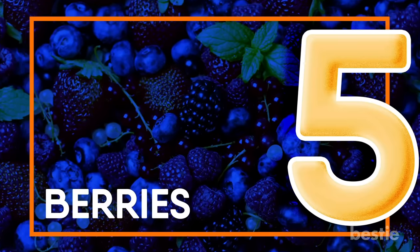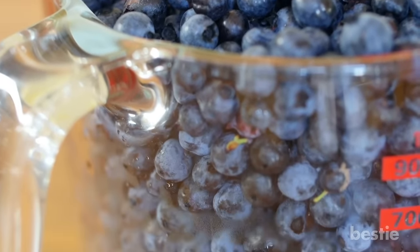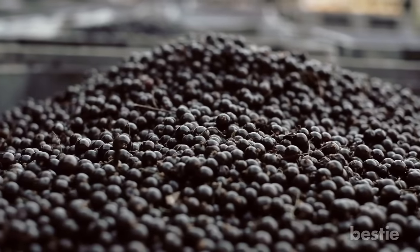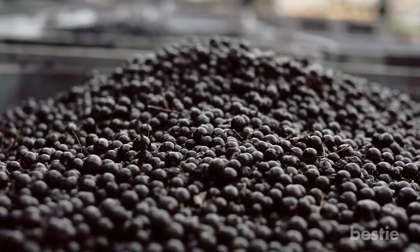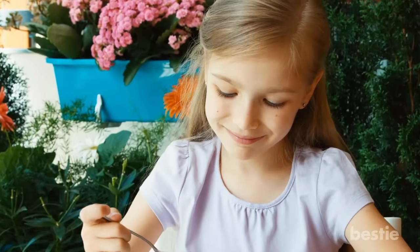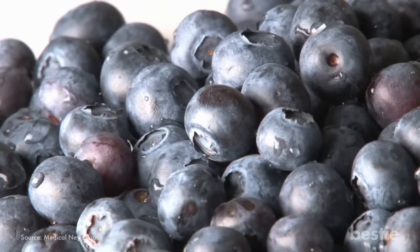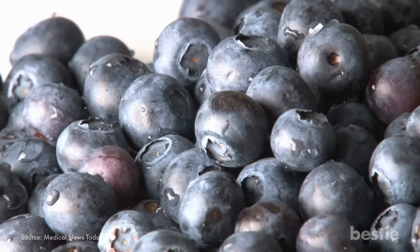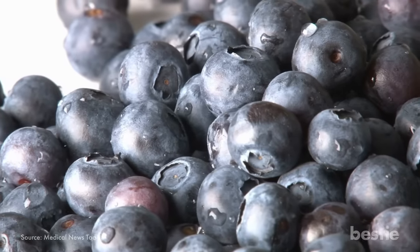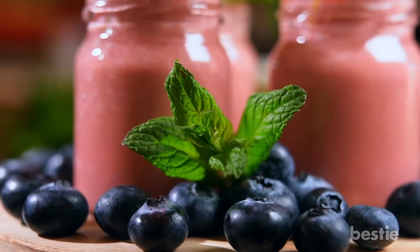Berries: Blueberries are densely packed with antioxidants and are considered superfoods, not just for kidneys but for the whole body. Being low in potassium, all sorts of berries — blueberries, strawberries, and raspberries — are a great choice for keeping kidneys healthy. Along with tasting delicious, they also have amazing anti-inflammatory properties. Rather than sugary sweets, go for berries as a healthier snacking option. What makes berries perfect for the kidney is their low content of phosphorus, sodium, and potassium, and high content of vitamins and minerals beneficial for hair, skin, and brain functioning.